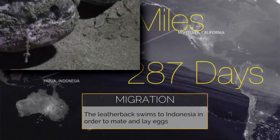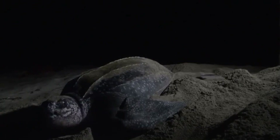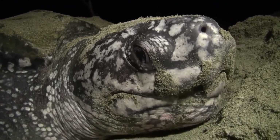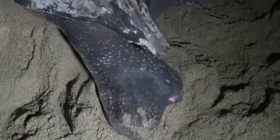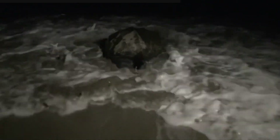Only female leatherbacks leave the water to lay their eggs. Males meet up with females in the deep waters off nesting beaches and mate with as many partners as they can. If they were successful at a certain beach during a previous breeding season, the turtles will return to that same beach, and over the course of the season they may use multiple different beaches. Female leatherbacks have an average of 100 eggs per nest and produce about a dozen nests each time they breed, with two to three year intervals between nesting events.